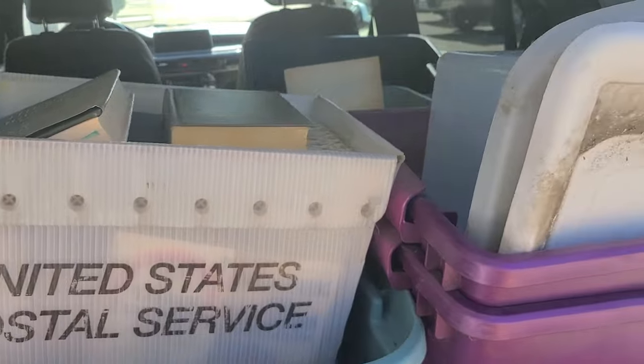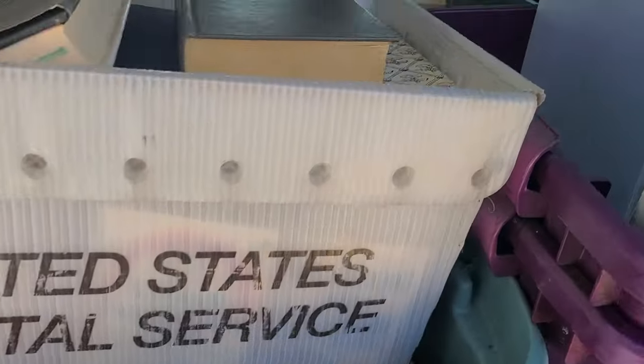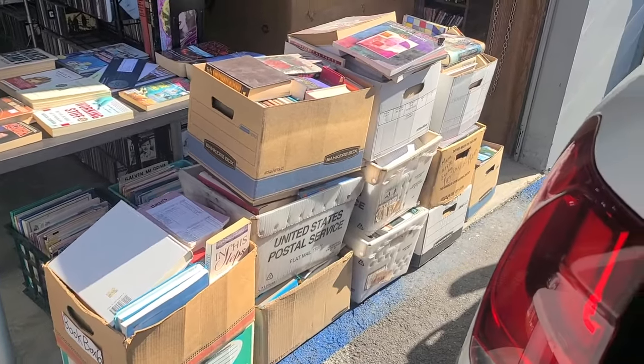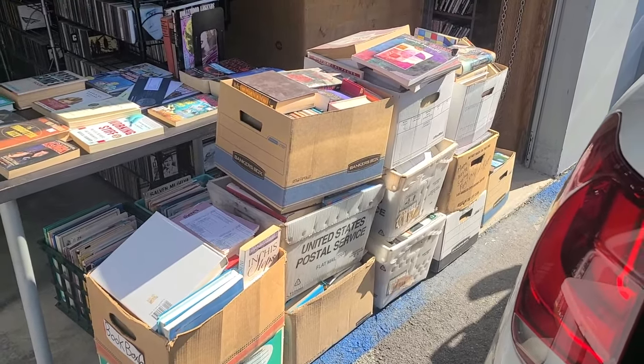I finished going through everything. These are all empty. These are full of books I don't want, as well as that one — another one back there. These are all books I do not want. That is 5, 6, 7, 8, 9, 10, 11 — it's 12 boxes. Those are all going to be tossed.